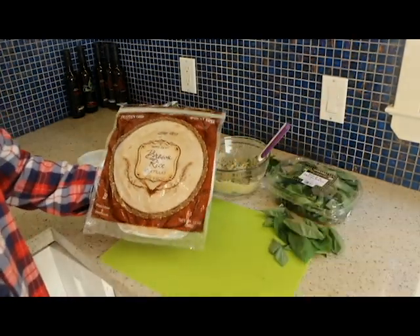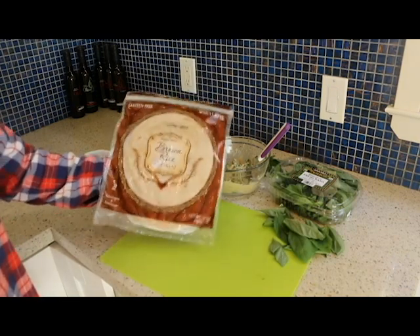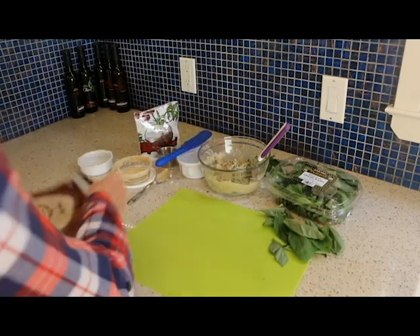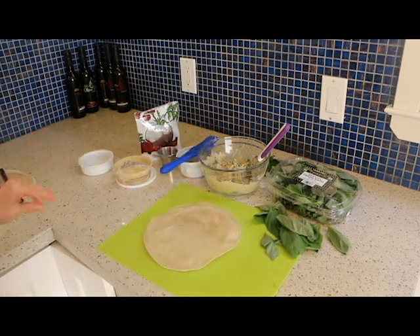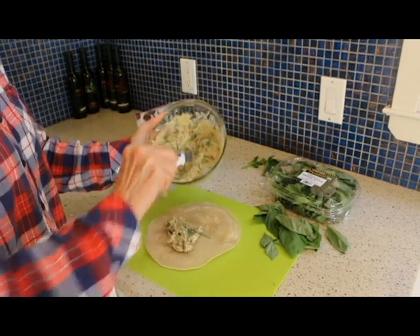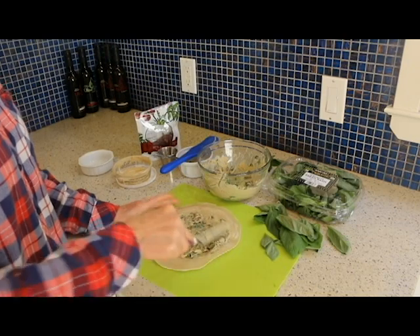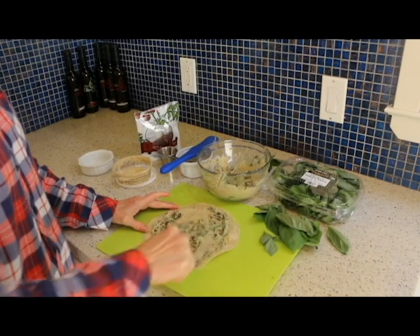We're going to need two of these brown rice tortillas. These are also gluten-free, and if you have a problem with gluten, these are absolutely wonderful. I like to put these in the microwave for about 15 seconds because that way they're a little bit more pliable — gluten-free things are usually a little bit harder to work with. We're going to use a good portion of this and just spread it out to the ends. You can see the red and green — such pretty colors.